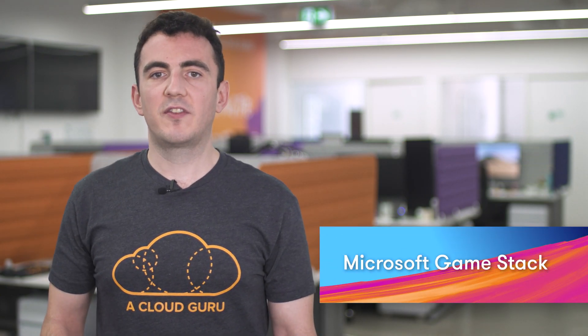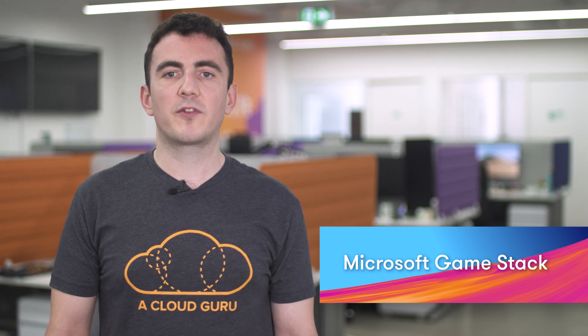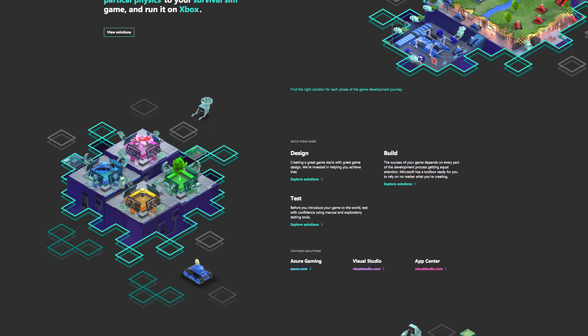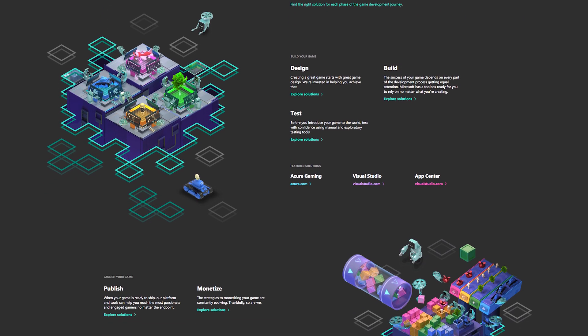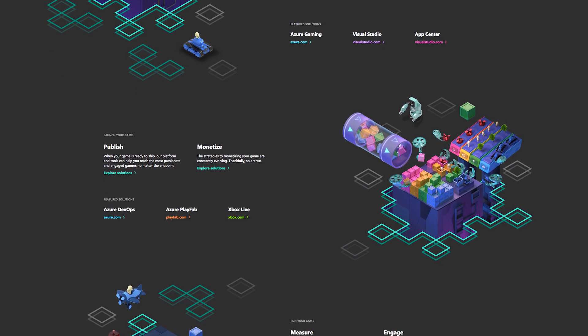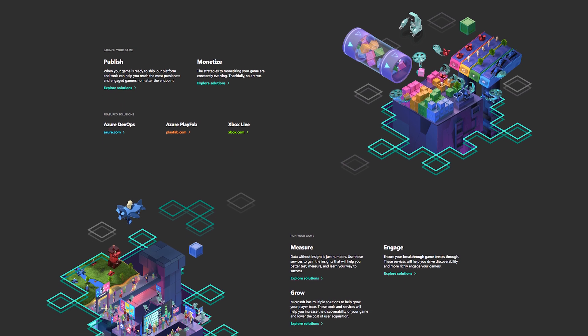GameStack is an initiative that brings together several tools and services offered by Microsoft, aimed at empowering game developers of all levels. GameStack isn't just Azure-based services, but includes other services such as PlayFab, DirectX, Visual Studio, Xbox Live, AppCenter, and Havok, with more expected in the future. Azure provides an important role in GameStack, handling compute and storage requirements. Several big players already utilise various Azure services such as Rare, Ubisoft, Wizards of the Coast, and Microsoft's own game services. As of this week, Microsoft has integrated PlayFab into the Azure family, so expect to see many more exciting developments in the future.